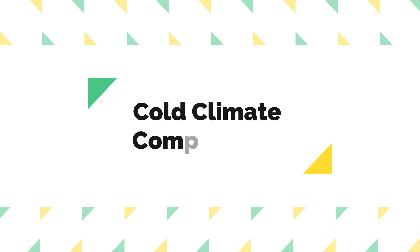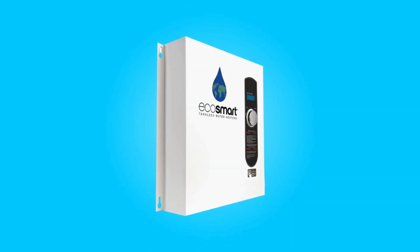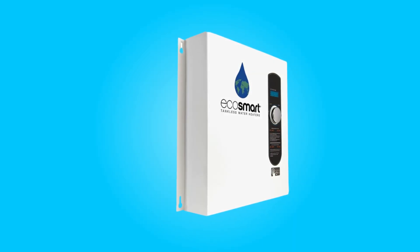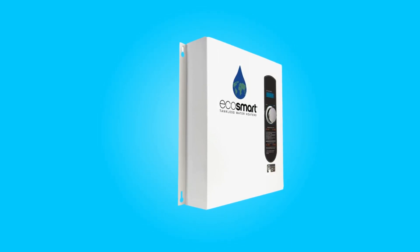7. Cold Climate Compatibility. This water heater is designed to excel in colder climates or high flow rate conditions. It can handle situations where the incoming water temperature drops below 45 degrees Fahrenheit, making it versatile for a variety of weather conditions.